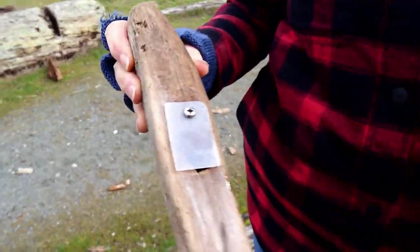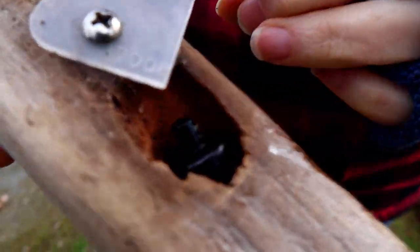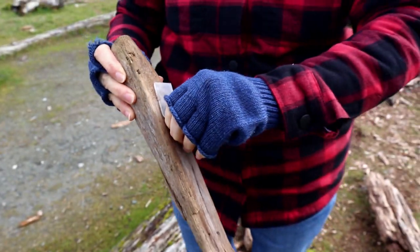Look at that — that's a good one, very tricky one. A suspicious piece of wood with a cache hiding in it.